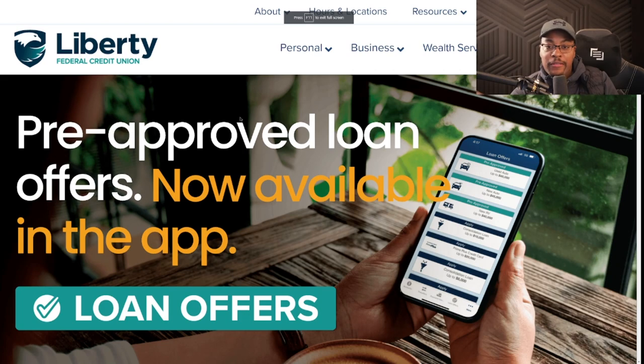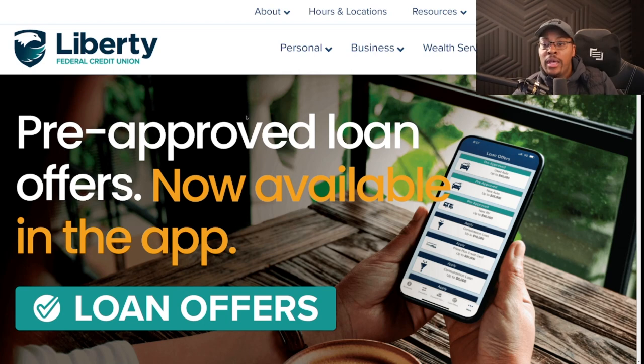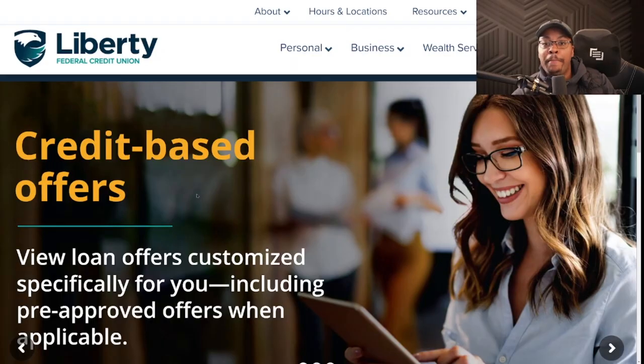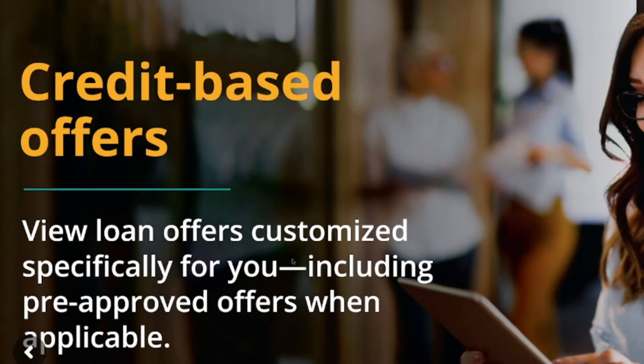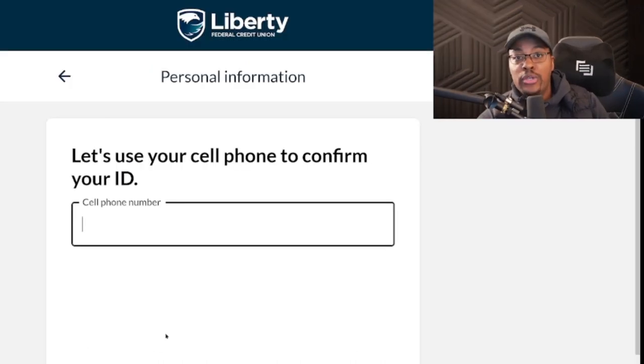The only other credit union I'm aware of with a zero percent balance transfer and no balance transfer fee is Justice Federal Credit Union, which offers it out to 18 months. What really sets Liberty Federal apart is that you can get pre-approved for loan offers with instant decisions. They've worked with fintechs modernizing the underwriting and loan origination process — specifically a fintech called WithClutch, similar to Rate Reset. This is a credit-based loan offer system, so pre-approved offers are based exclusively on your credit.